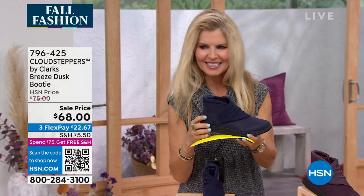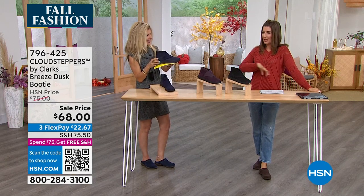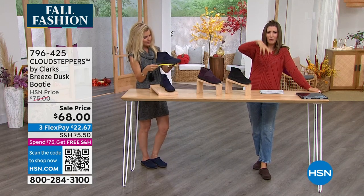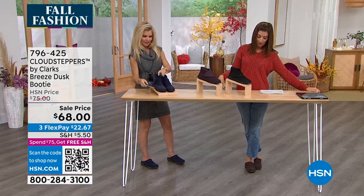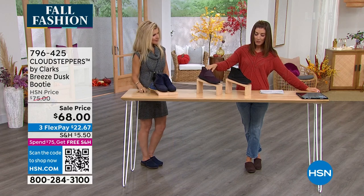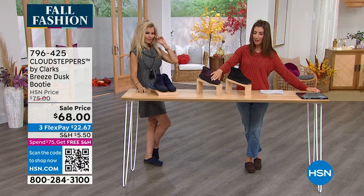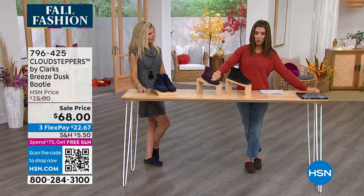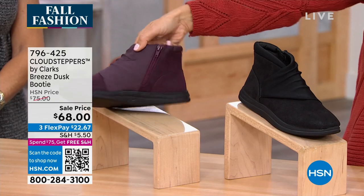Sometimes boots come with a lot of bells and whistles — straps, studs, spikes, sparkle — but sometimes you just want a shoe that gives you that beautiful clean look. Let's show you the colors. That was the dark navy with Marla. This one is the burgundy — it has that look of leather but it's a very soft, gorgeous man-made material. And again, you just get in and out from the zipper on the side.